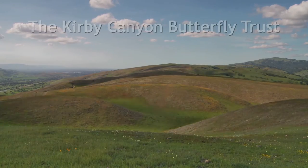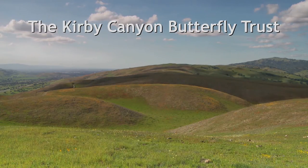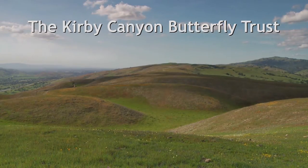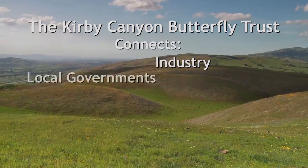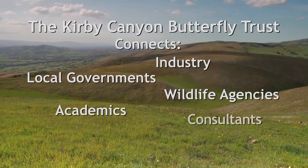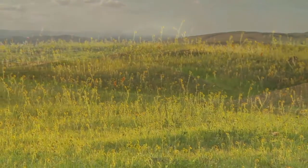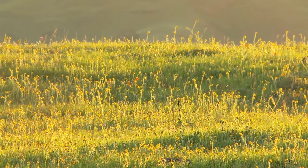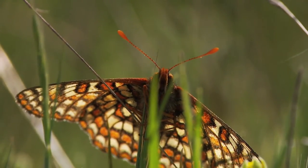The Kirby Canyon Butterfly Trust oversees hundreds of acres of butterfly habitat adjacent to our facility, connecting industry, local governments, wildlife agencies, academics, consultants, and advocacy groups. Our common goals are to protect the habitat of the bay checkerspot butterfly and try to prevent the species from going extinct.